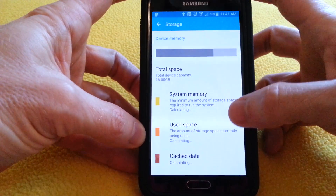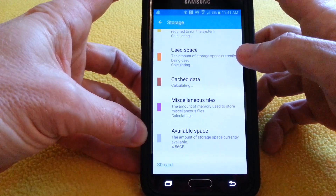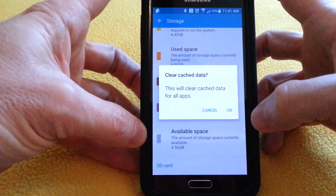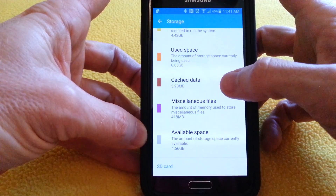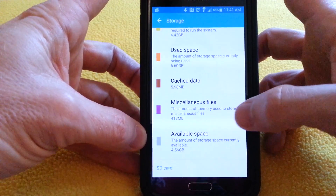Here it'll show you the breakdown of how many files are used for what types of things. Cached data — see right here, it's calculating. All you do is click on that and hit OK, and it'll clear that. When I first did this, it says right now just six megs. I had 900 megs, and after I did this the phone was like night and day. It was an amazing difference.